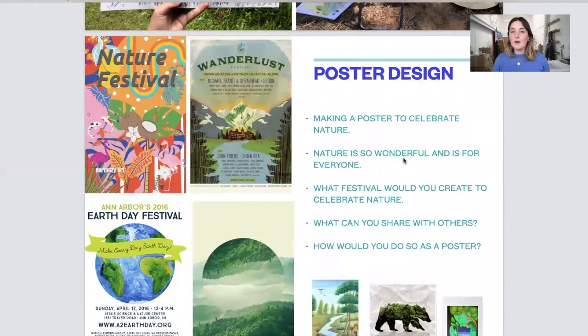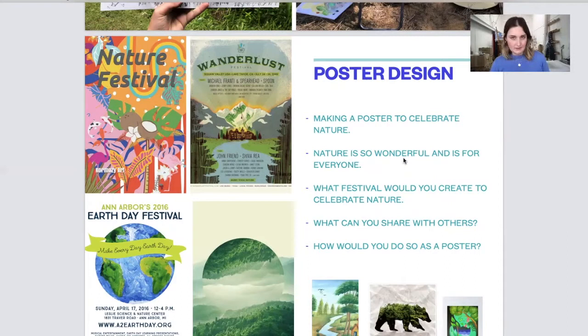After having seen my artwork, I would like us to start thinking about making our own pieces of work. We're going to make a poster to celebrate nature — nature is such a wonderful thing and it's for everyone. What sort of festival could you think of to celebrate nature and create your own artwork? What can you share with others, and what do you think the poster should look like? Have a think about that.